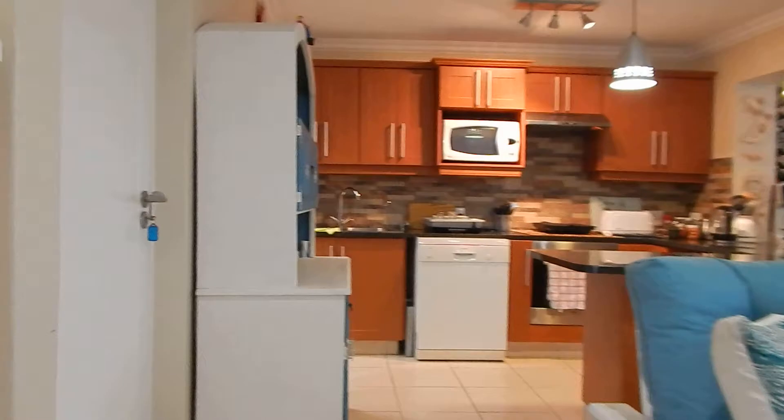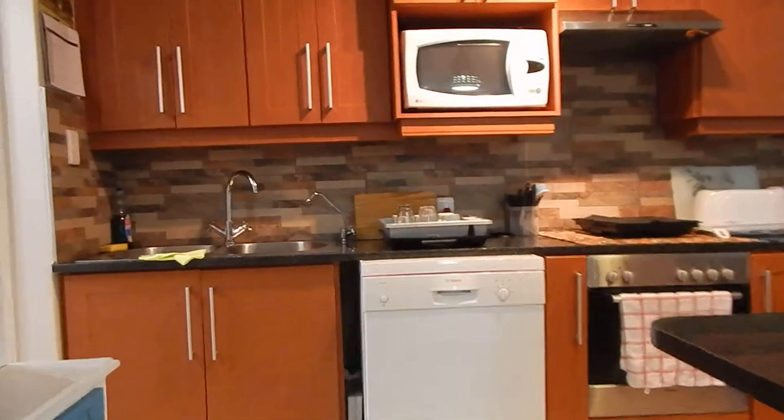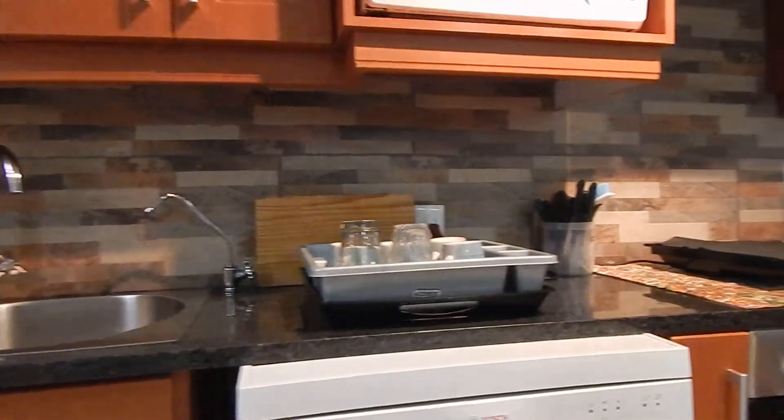There's some additional packing and cupboard space, which flows into your kitchen. Quality finishes with a nice backsplash.